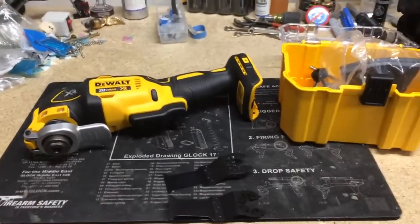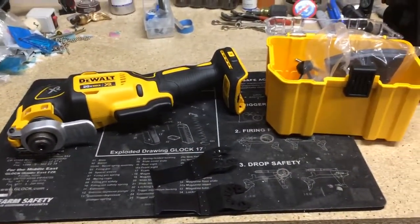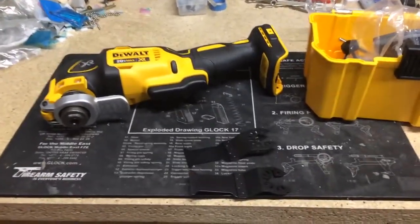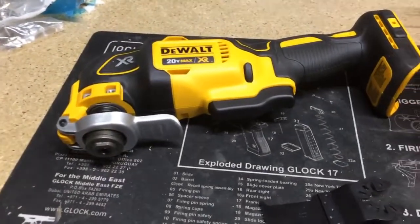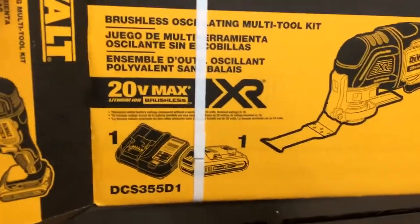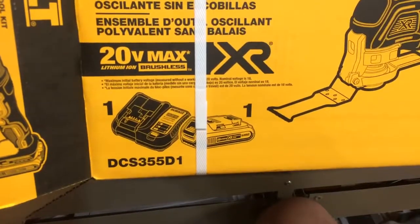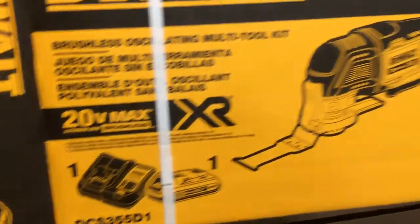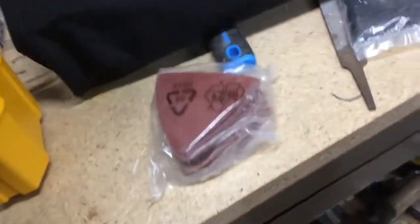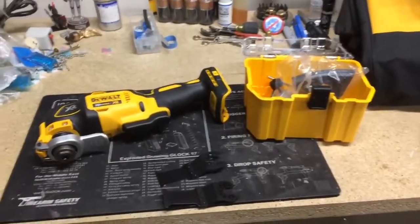Hello YouTube, this is just a little short video on a recent purchase. I went to my local Lowe's and picked up this DeWalt 20-volt oscillating tool. The model number is the DCS355D1 brushless lithium-ion — $199.99 plus tax.